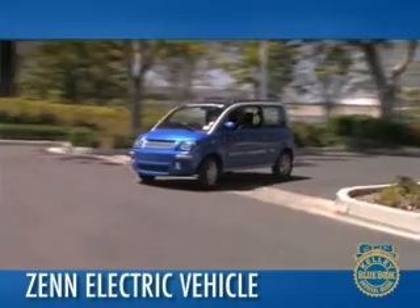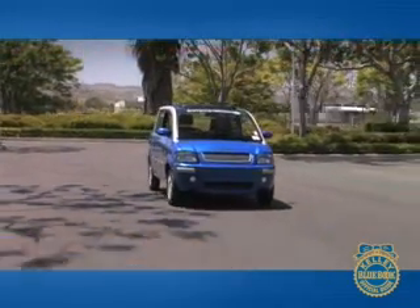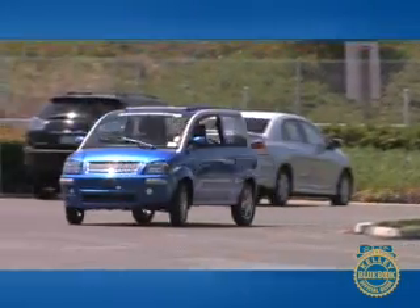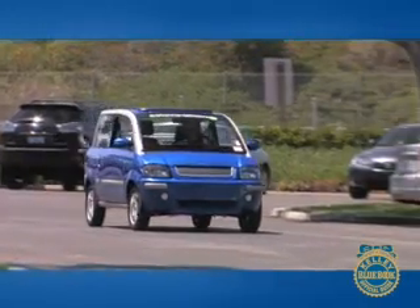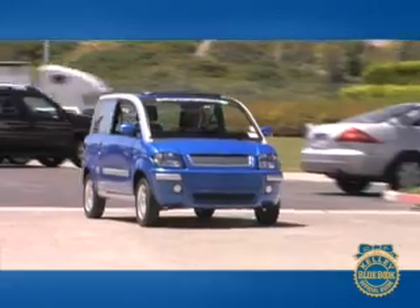The Zenn is a neighborhood electric vehicle, and although it is touted as a full car, it takes great amounts of patience and faith to drive it anywhere other than a parking lot. If you drive mainly on small-town roads, live on a small island, or in a private gated community, the Zenn is a great way to get from point A to point B,